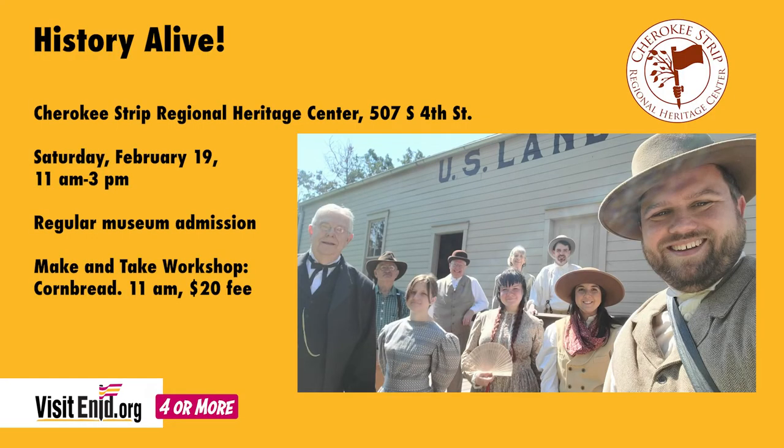Saturday here at the Cherokee Strip Regional Heritage Center, it's History Alive — where reenactment characters portray life as it was during the Cherokee outlet and the land run of 1893. They're doing something special on Saturday: a special make-it, take-it workshop where they're making cornbread from a heritage recipe. You'll shell the corn from the cob, grind it down to cornmeal, and prepare the ingredients in your own personal skillet for you to take home, bake, and serve. That starts right at 11 o'clock.